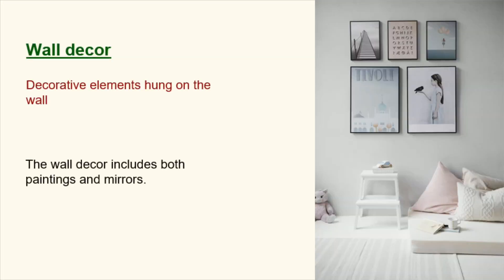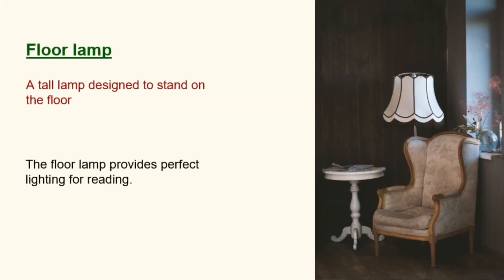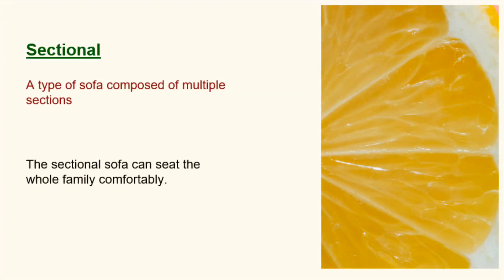Wall decor. Decorative elements hung on the wall. The wall decor includes both paintings and mirrors. Floor lamp. A tall lamp designed to stand on the floor. The floor lamp provides perfect lighting for reading. Sectional. A type of sofa composed of multiple sections. The sectional sofa can seat the whole family comfortably.